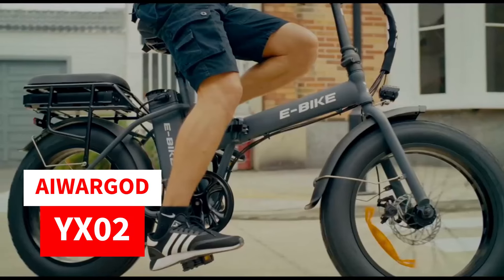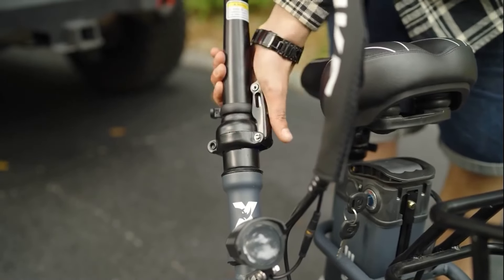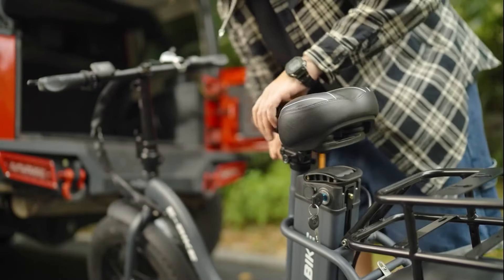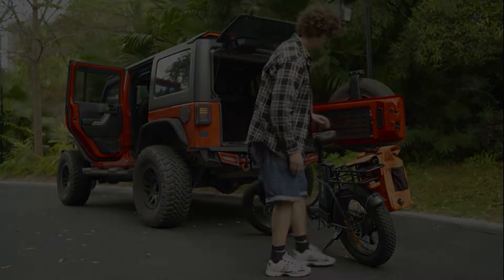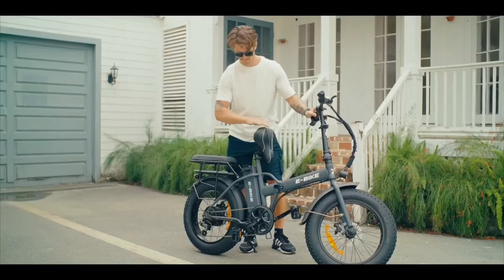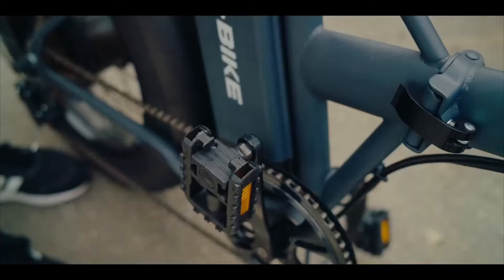Number two on our list, the Eye War God YX02 offers a blend of power, versatility, and convenience. Featuring exclusive extras like a free luggage carrier and a spare 12.5-ampere-hour battery, it ensures long endurance rides with a potential range of up to 80 to 120 miles in pedal assist mode. Powered by a robust 500-watt brushless motor, this folding step-through electric bike effortlessly reaches speeds of up to 25 miles per hour with 80 Newton meters peak torque, enabling it to conquer 35-degree slopes and complex terrains with ease.